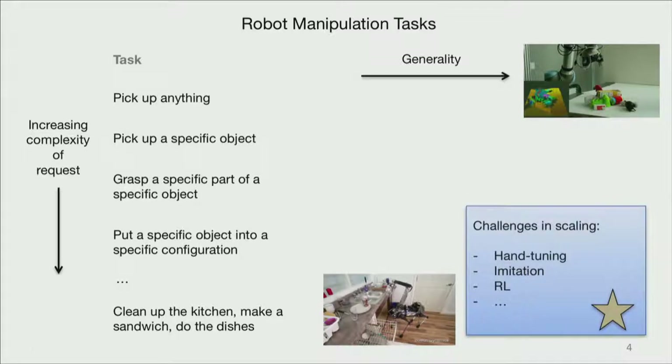I think we can also all agree that whichever method you want to use — whether it's a ton of hand-tuning, imitation or reinforcement learning — there are certainly challenges in scaling to these tasks.